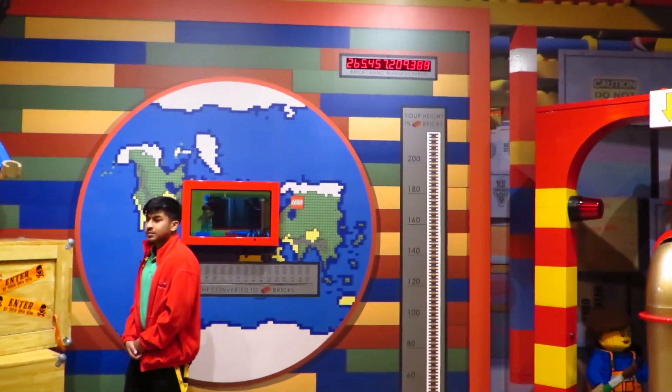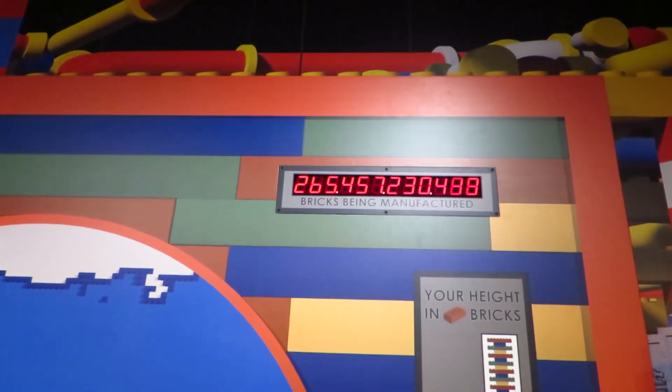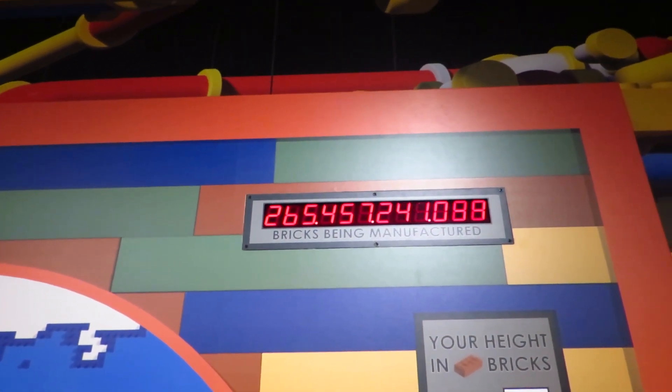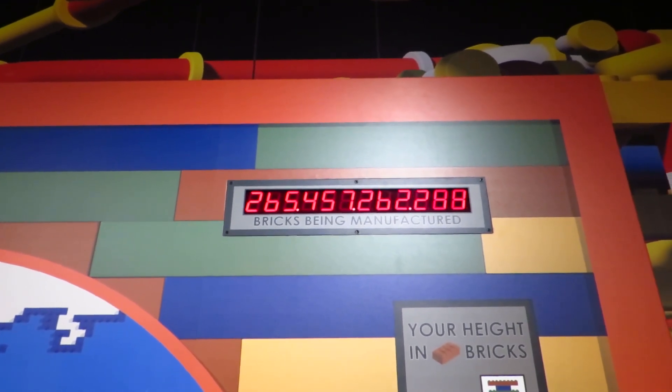There's a display showing a count of how many Lego pieces are made. I'm not sure of the exact number — it says something like 265 billion, or maybe 467 billion pieces.